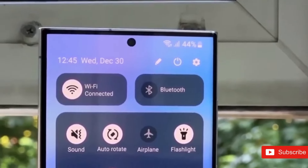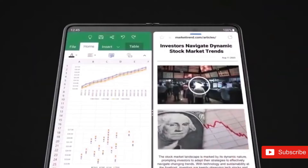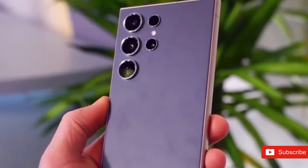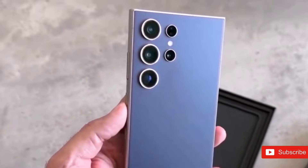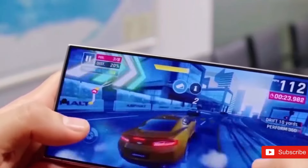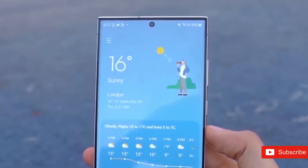One UI 7 will surely be arriving to a lot of Samsung devices, both present and future, as soon as it becomes accessible. Since the software is based on the future Android 15, One UI 7 will be installed on all Samsung phones that are slated to receive Android 15. Here are the devices in the rollout for One UI 7.0.